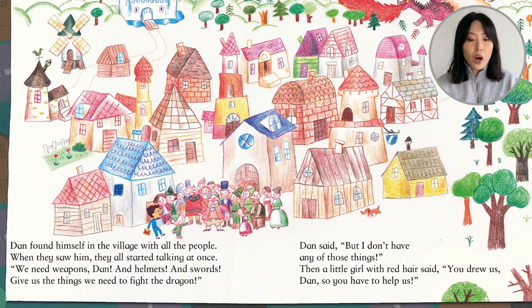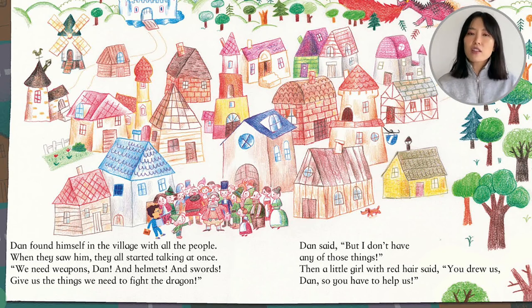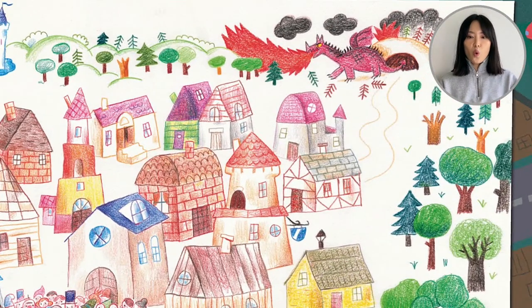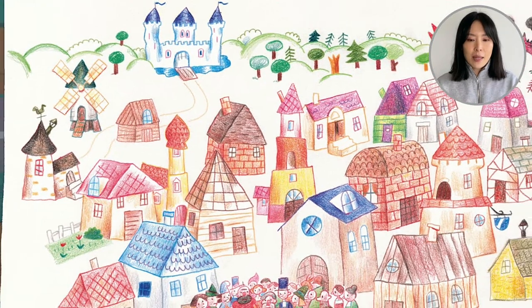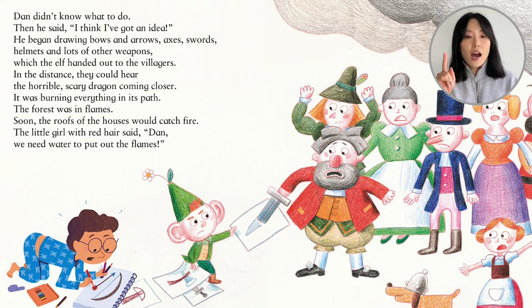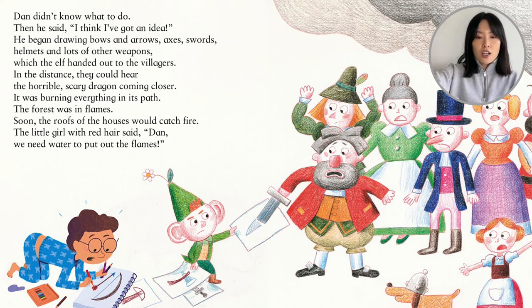Dan found himself in the village with all the people. When they saw him, they all started talking at once. 'We need weapons, Dan, and helmets, and swords. Give us the things we need to fight the dragon.' Dan said, 'But I don't have any of those things.' Then a little girl with red hair said, 'You drew us, Dan, so you have to help us.' Look at the dragon walking out of its lair. We see the castle in the back as well. Dan didn't know what to do. Then he said, 'I think I've got an idea.' He began drawing bows and arrows, axes and swords, helmets, and lots of other weapons, which the elf handed out to the villagers. Look — he's handing the paper, it reaches the villagers and it becomes a sword. It's coming to life.